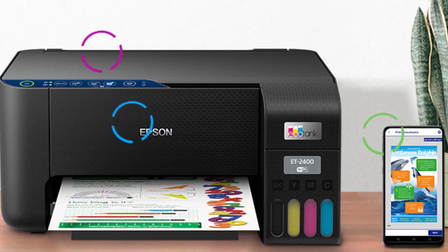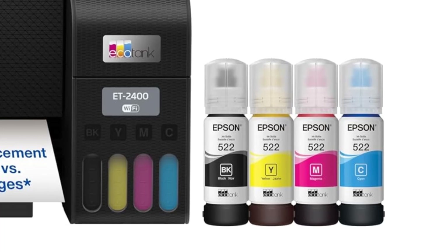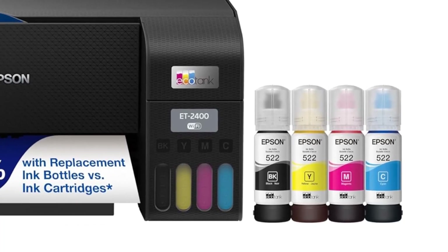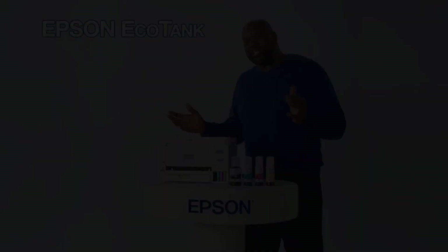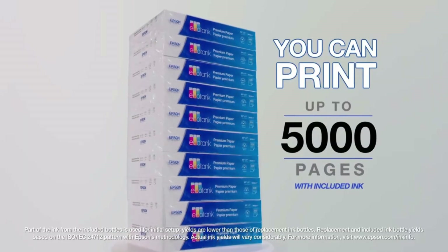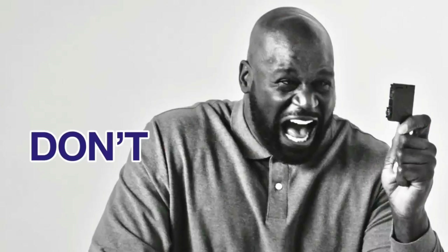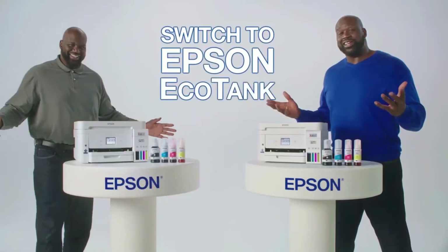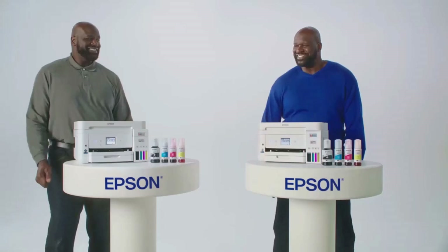Modern connectivity features wireless, plus hands-free voice-activated printing. Easily print from your smart device with the intuitive Epson Smart Panel App. Use genuine Epson ink for optimal print quality and performance. Non-genuine ink could cause damage not covered by the printer's limited warranty. Print with voice: connect your printer to Alexa to print a variety of content with your voice.